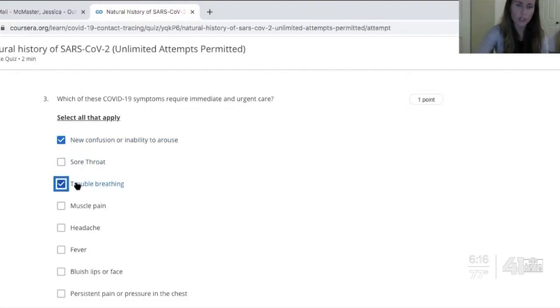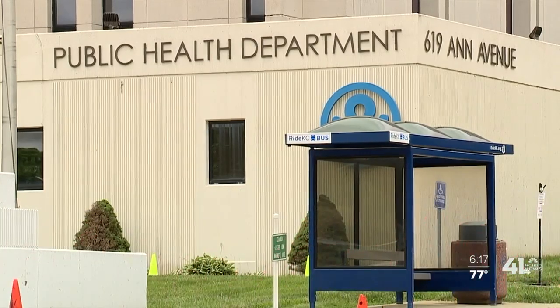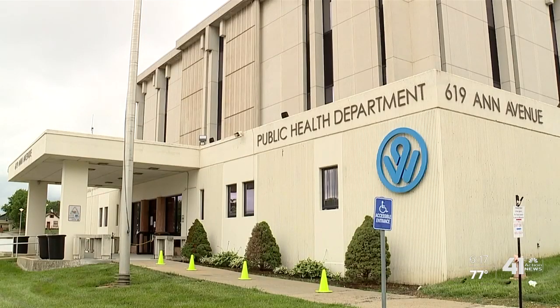So why contact tracing? It's been used for infectious disease control for decades. Dr. Allen Greiner with the Wyandotte County Health Department says contact tracing is proven effective in preventing the spread of infectious disease.